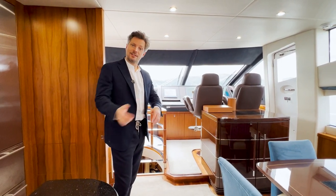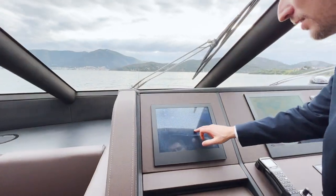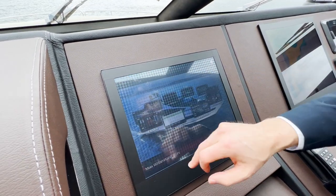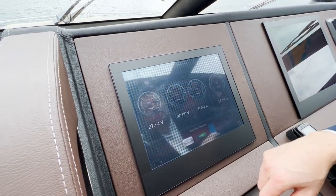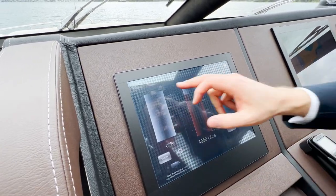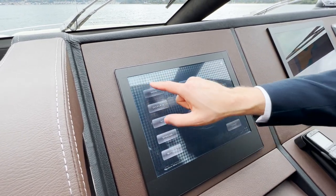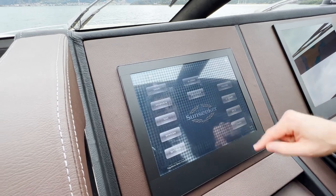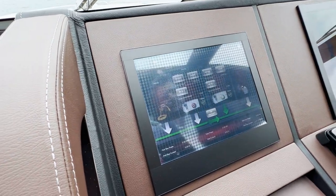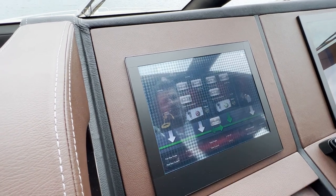That was the kitchen. Let's go into the interior helm station, which is nicely set up with the Sunseeker management system where everything is at the touch of your fingers. In settings, for example, you have DC power showing your voltage, fuel tank levels, water levels, and AC power where you can control your generators — start and stop them from here. The generator hours show 2,244 and 2,292.